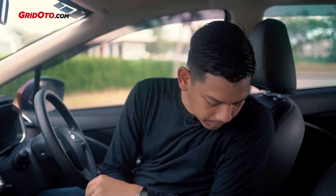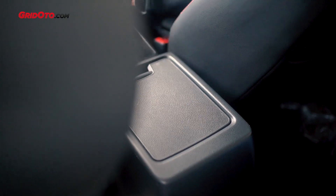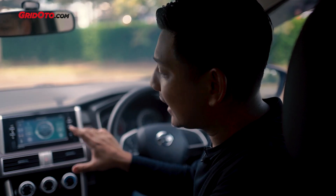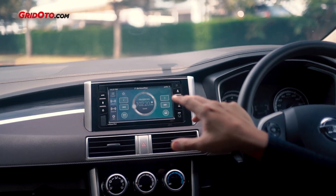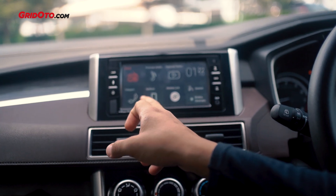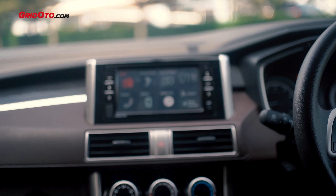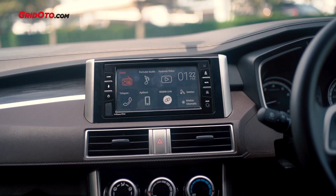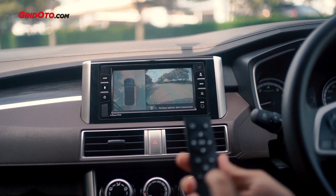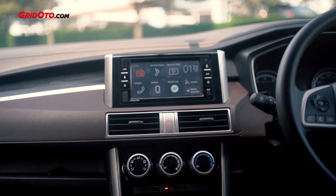Bedanya juga di sini teman-teman — kalau tipe VL itu seperti slider gitu, kalau ini tipenya naik turun. Yang menarik sebetulnya ada di fitur head unit-nya. Dia sudah bisa Android Auto dan Apple CarPlay, lalu juga sudah ada Miracast. Tapi ada tambahannya sekarang: ada kamera 360. Tinggal pencet aja tombol di sini, atau kita juga dilengkapi dengan remote — ini ada untuk infrared-nya kalau kita mau operasikan.